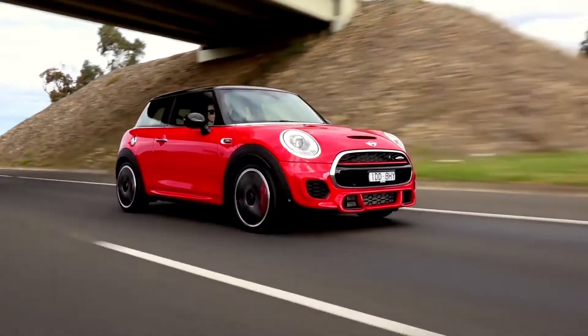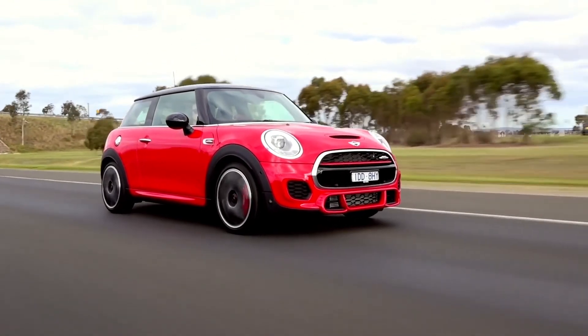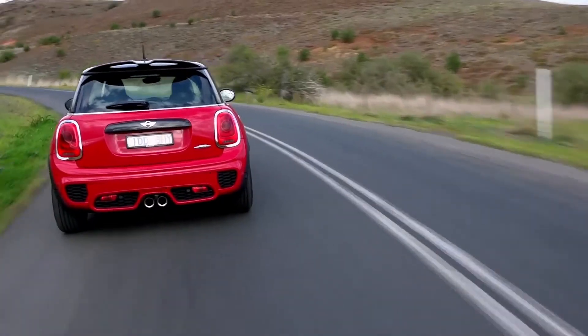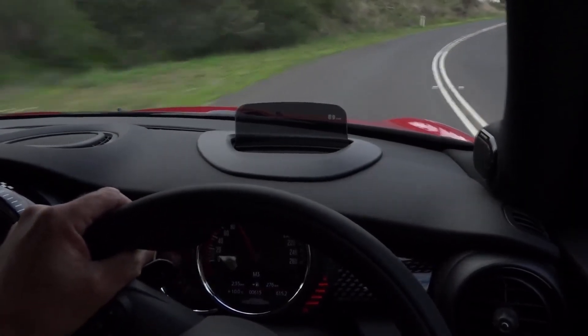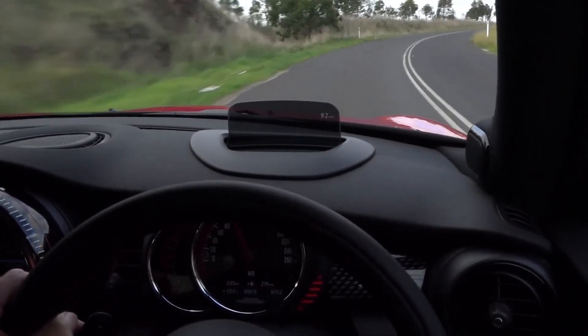There are faster hot hatches out there for the same money as the new JCW hatch, but few, if any, can match the Mini for its sense of occasion. If you're after a three-door Mini that's quick but still livable, the new JCW is a cracker.